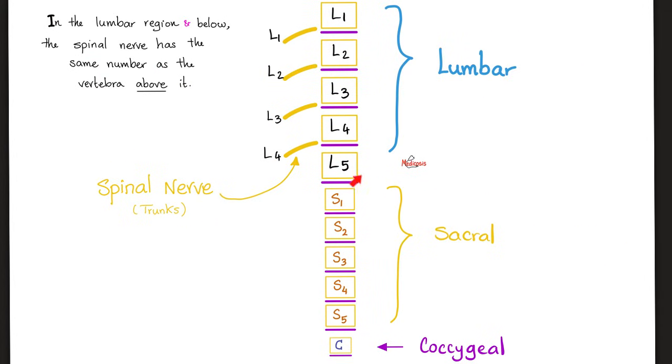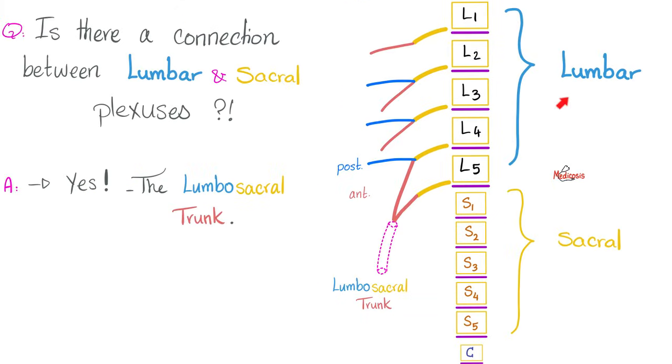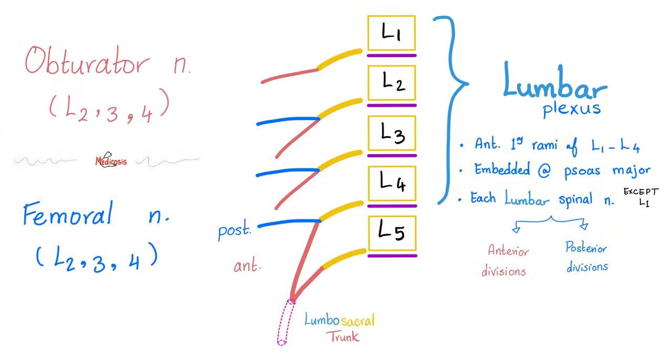Here is the lumbar plexus and here is the sacral plexus. To bridge the gap between them, there is a beautiful nerve called the lumbosacral trunk. Let's talk about the lumbar plexus — where does it come from? The posterior ramus is only for the skin and muscles of the back; everything else is the anterior or ventral ramus. The lumbar plexus comes from the anterior primary rami of L1 through L4.